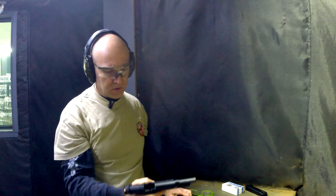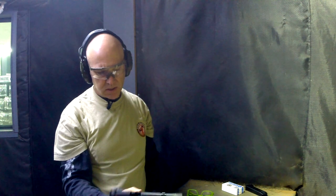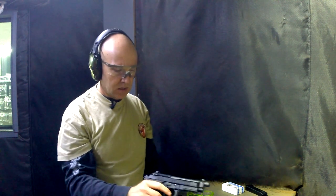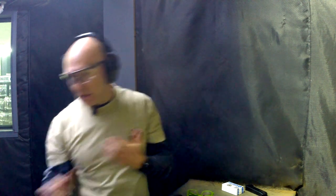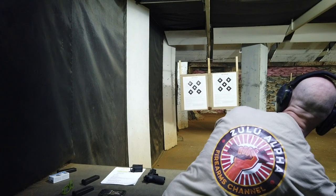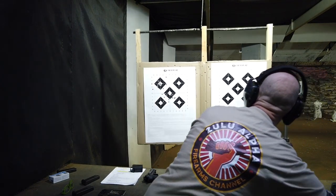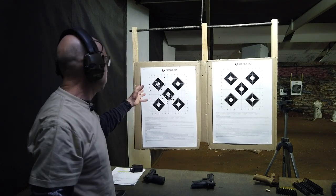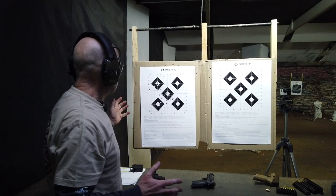We are safe and good to go. Slide release, empty magazine out, hammer down and on safe. Any bad shots are the shooter not the gun. Nice — I think I'm quite happy with that for a quick test.